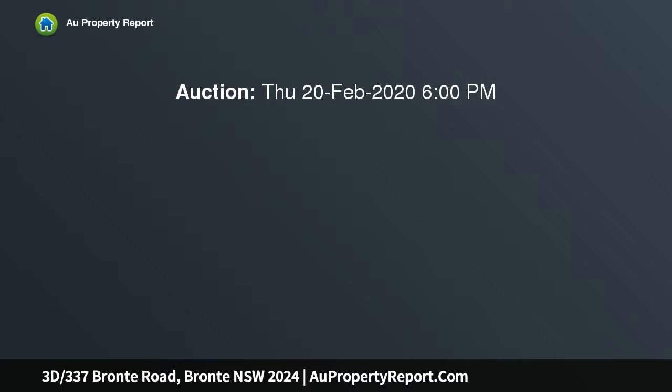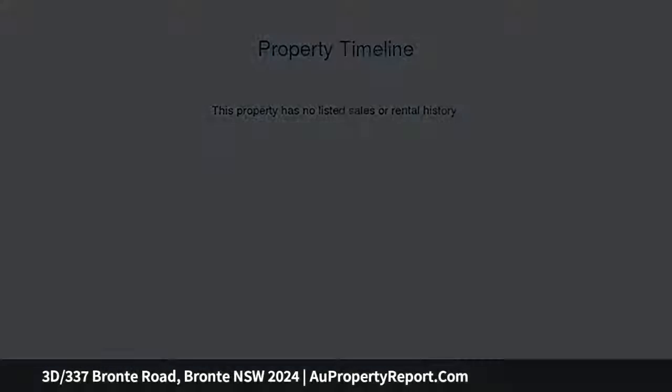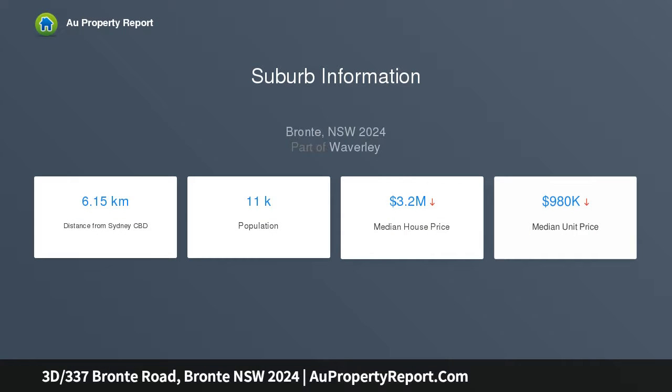Easterly light streams into this beautifully renovated apartment surrounded by tranquil gardens in the heart of Bronte's prestigious consular belt. With a private third floor setting, the apartment's elegant interiors capture Bronte Beach outlook with oversized living space opening to a full-length balcony that soaks up the sunshine.